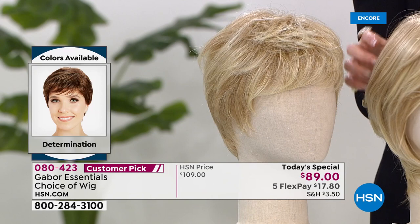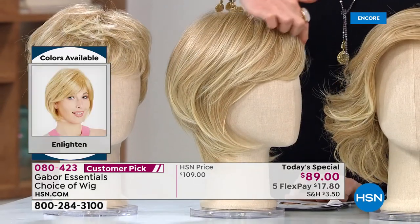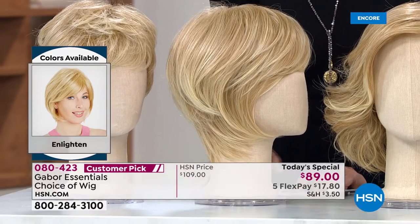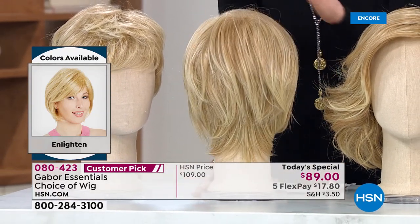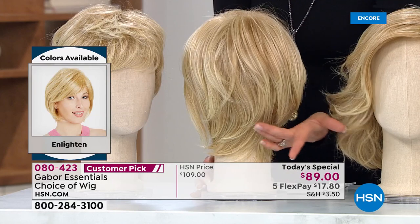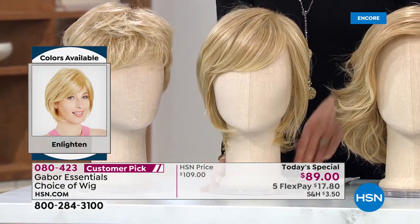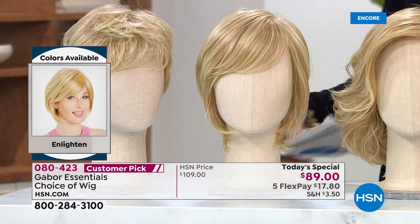This is the Enlighten — that's the one we were just seeing. You've got that really pretty swoop. That's the magic — that's going to slim the look of your face, but you've got great body in the crown, and then it just goes right down and hugs the nape of your neck. This is a sexy, sexy style. She's called the Enlighten.